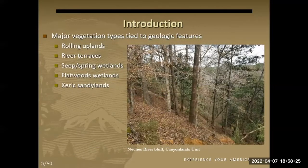The main topic I wanted to talk about this evening is a broad overview of some of the natural features of Big Thicket, focusing on different landforms and the vegetation associated with them, and some of the things that I think make the preserve interesting ecologically.